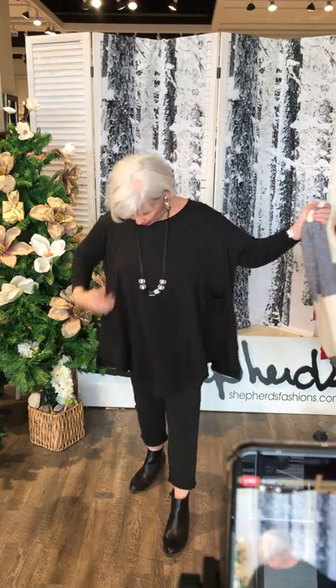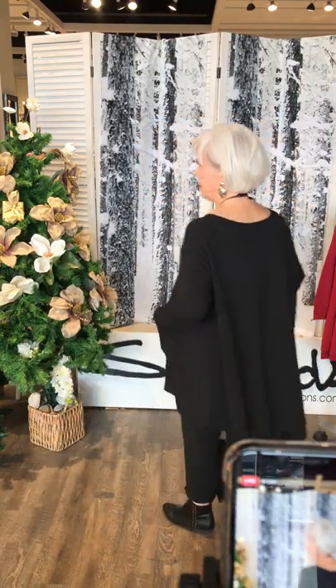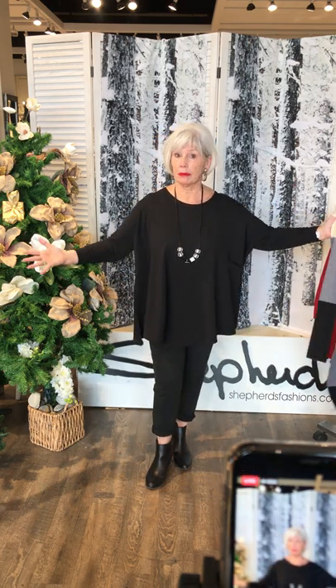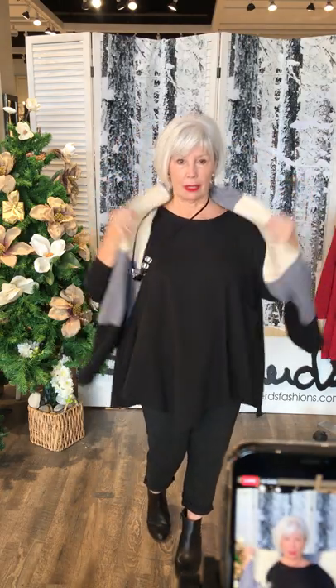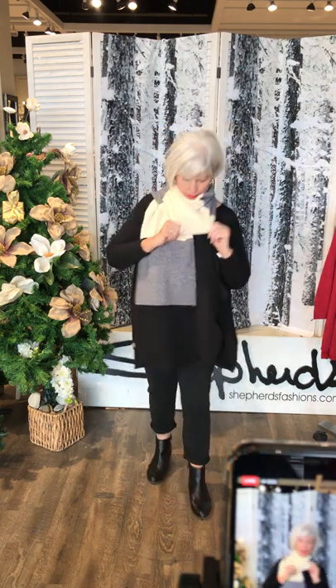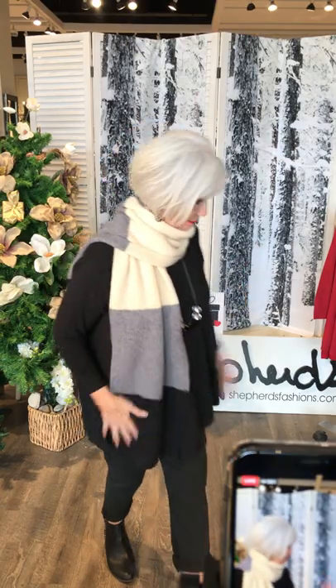One more look at the one-pocket tunic, this time in black — showing it without a scarf so you can really see the style. It's so easy and a little dressier than you might expect. The host also shows the scarf in a different colorway. A reminder that you can see Francis's scarf-tying video — it's great for both women and men.